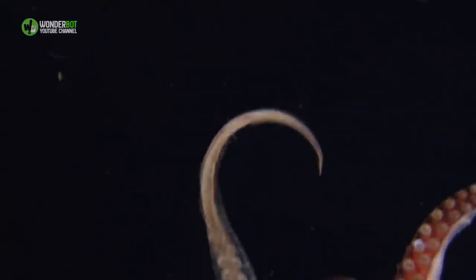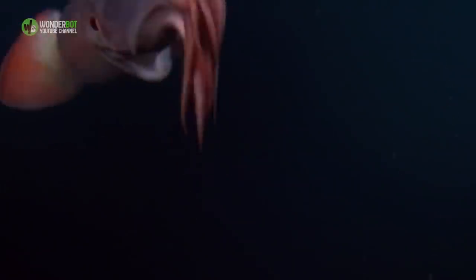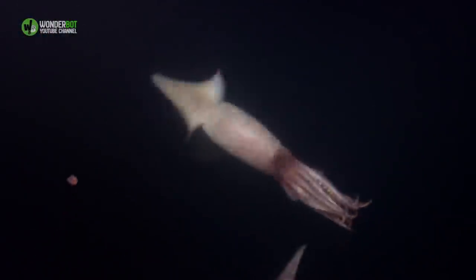Deepwater Squid. At first glance, one might look at the deepwater squid and think this little guy is adorable. At only 6 inches, it's hard to think otherwise. But this deep-sea creature is still a predator, and it uses both bioluminescence and color-changing spots to catch its prey.